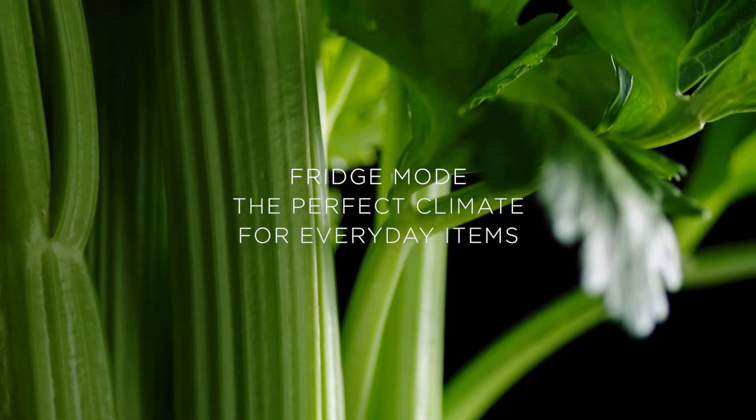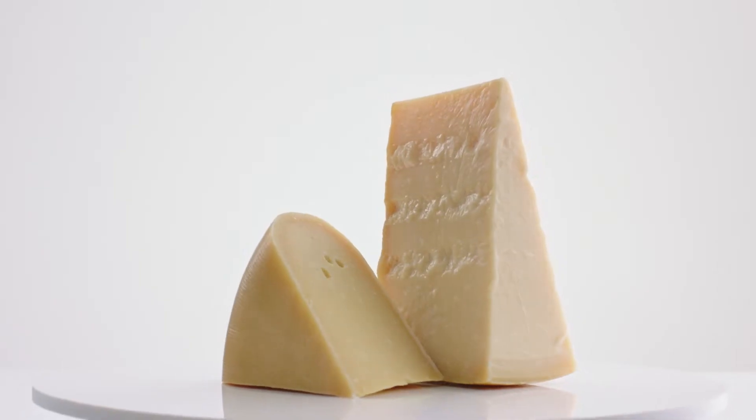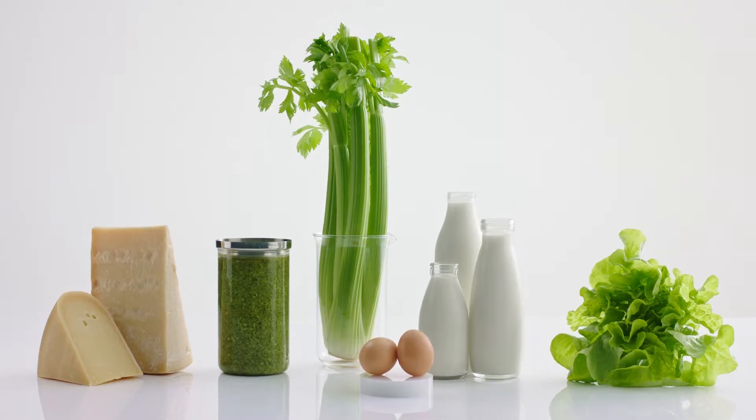Fridge mode is best for everyday items such as vegetables, dairy products, meats, preserves and drinks.